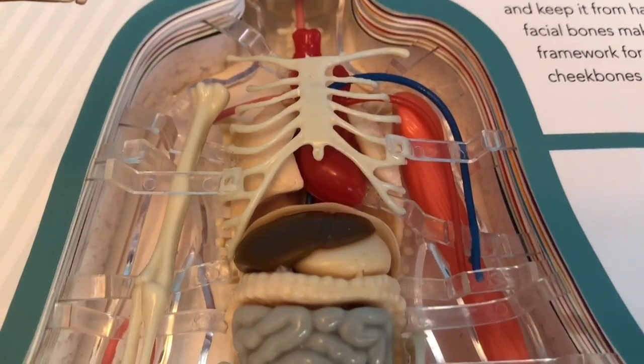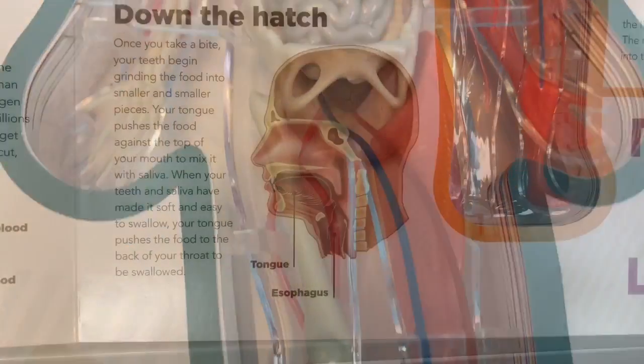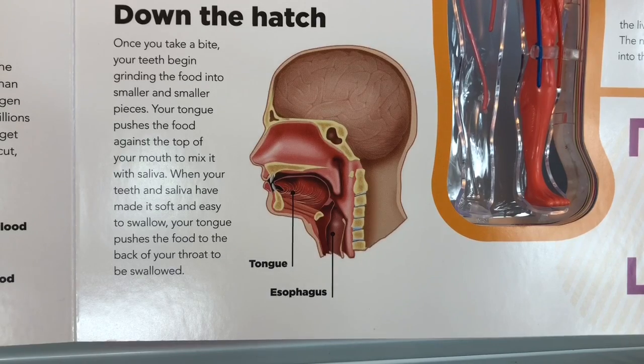Take a look at your textbooks. Do you see the digestive system right below the ribs? Once you take a bite, your teeth begin grinding the food into smaller and smaller pieces.